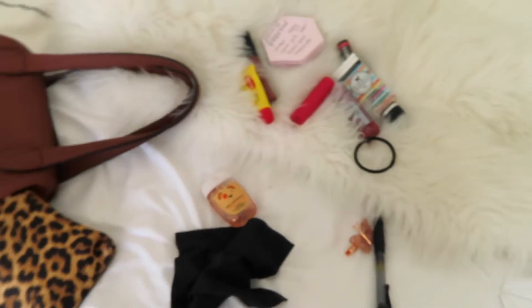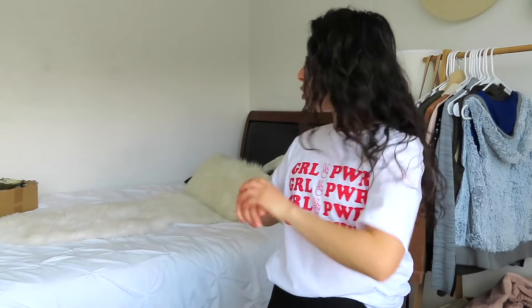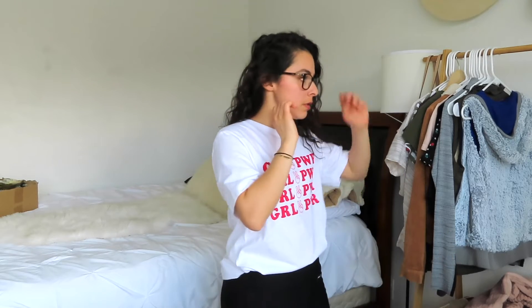That's all the junk I have in this little pouch. Now I'm going to show you guys what I do and how I ship and pack items on Mercari and Poshmark. I decided to put my glasses on because I can see a little better — sorry for the glare.